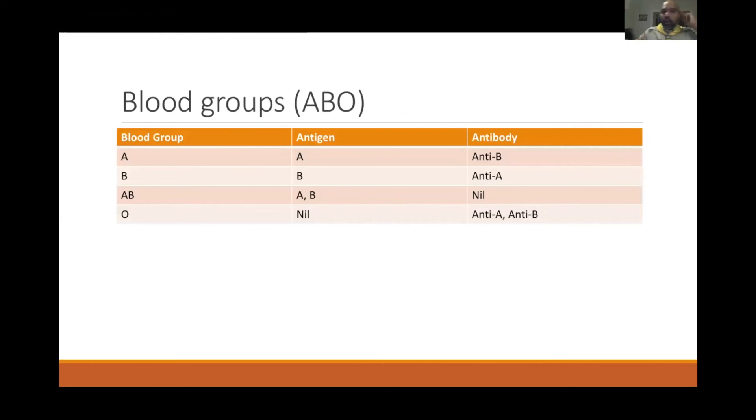The antigen present on the red cell determines blood groups: A, B, AB, and O. A person with blood group A has antigen A on the red cell and anti-B antibody in the plasma. Blood group B has B antigen and anti-A antibody. Blood group AB has both A and B antigens. Blood group O has no antigens on the red cells but has anti-A and anti-B antibodies.